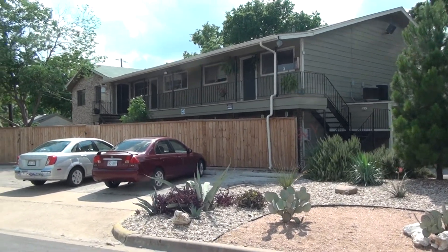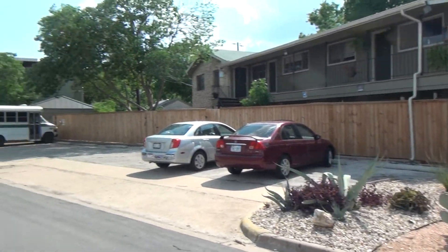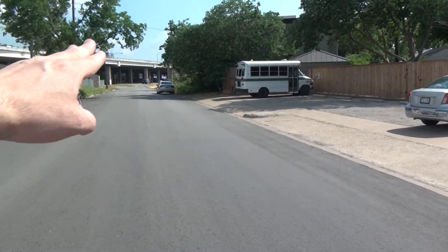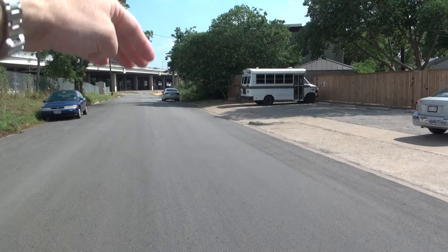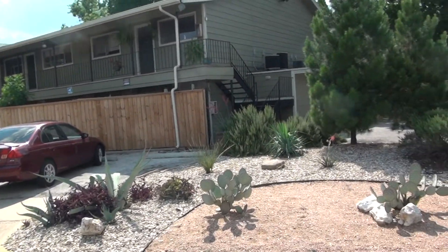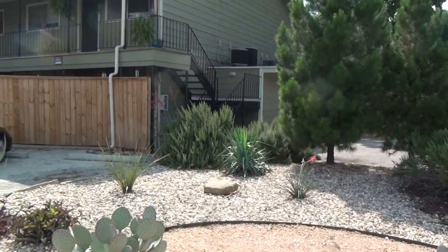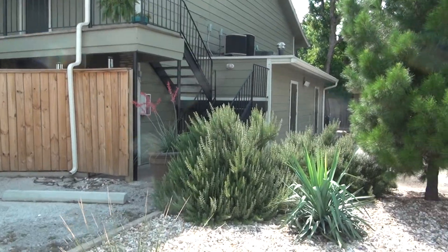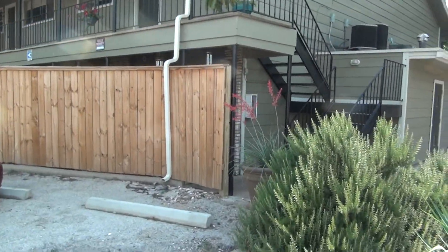Here we are at 1037 East 44th Street, very close to the HEB shopping center right on 43rd. Right there is 43rd, and one block beyond that is the HEB. Fantastically updated, very low maintenance property. Water, sewer, trash, and internet are included in the leases. You can get a one-bedroom here for under eight hundred and fifty dollars.